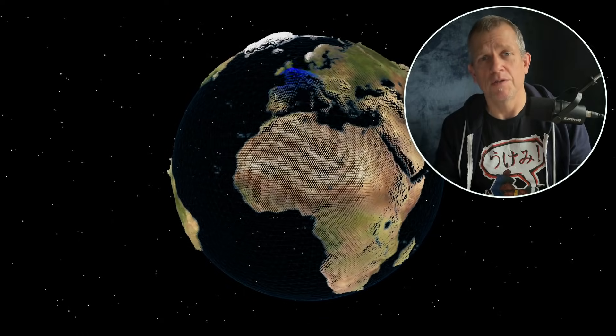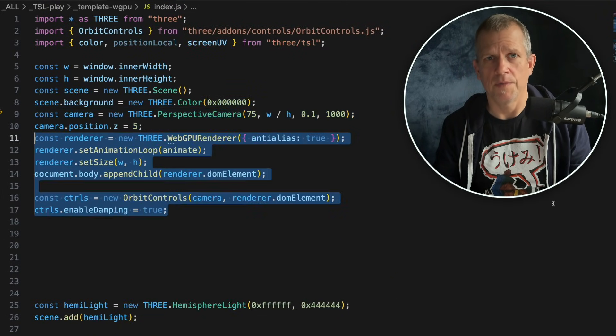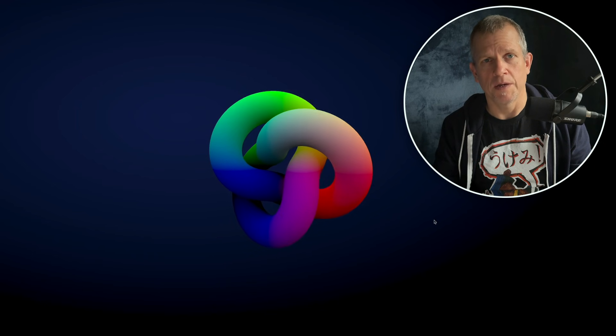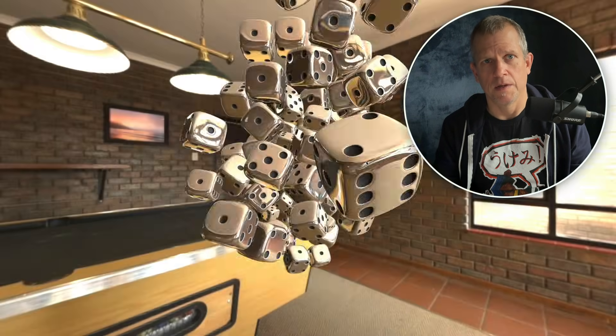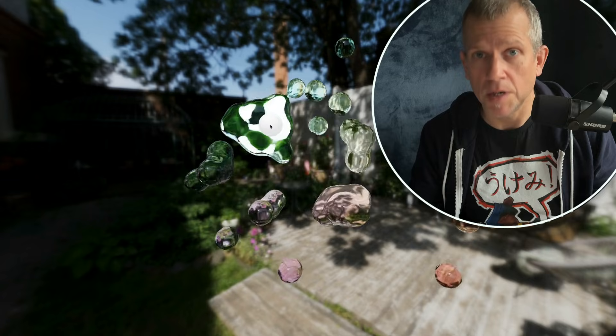It takes all that low-level complexity and wraps it up in an API you can actually enjoy using. Instead of building a spaceship just to move a square 10 pixels, you could do something like create a scene, add a camera, drop in a mesh, and render. Done. You're playing with 3D, not just fighting the setup. It makes building complex 3D scenes much, much easier.